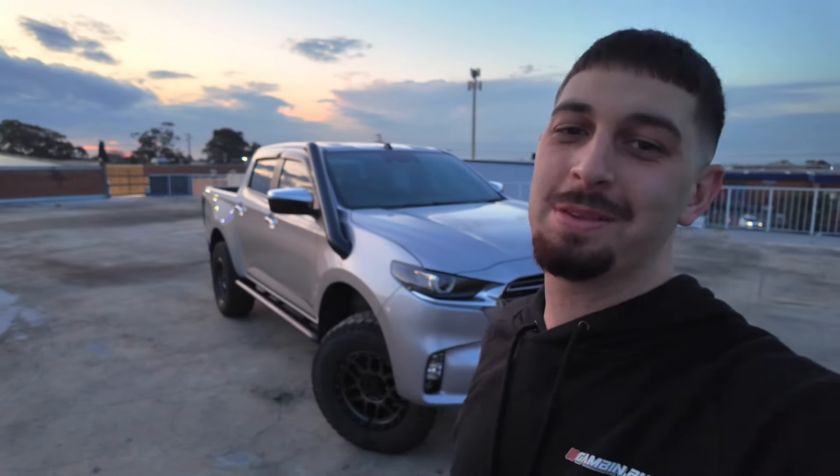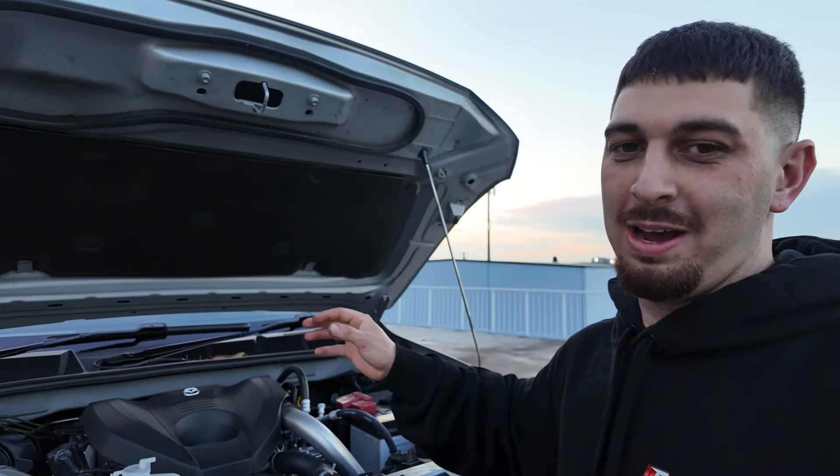We're going to be doing a world's first on a Mazda BT-50. I'm not looking for any crazy power, and that is the biggest gamble about this whole video.